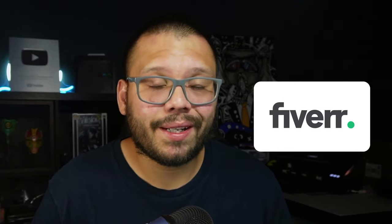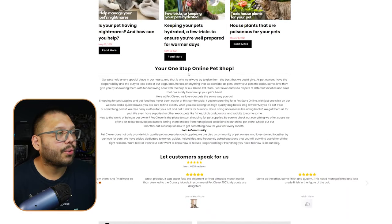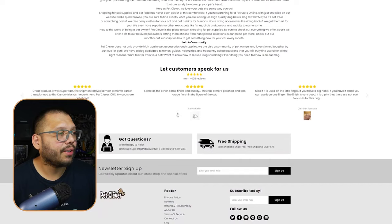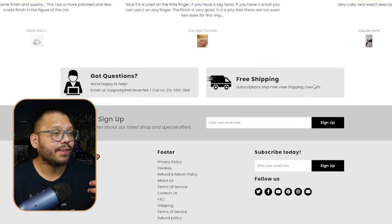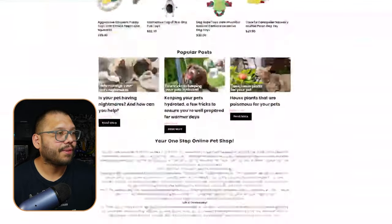Continuing to scroll, they have a 'one-stop online pet shop' summary, reviews on the homepage — which I always think is a fantastic idea for social proof — a free shipping banner, customer service, and even a phone number. That's really good.